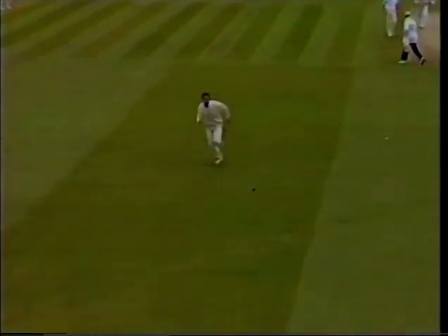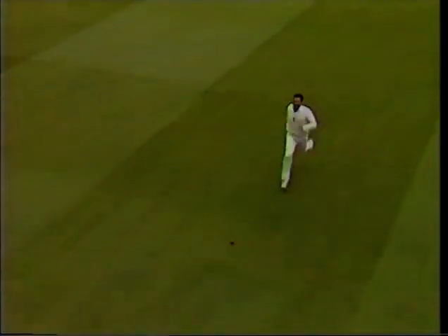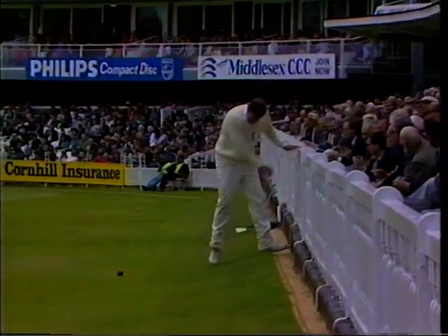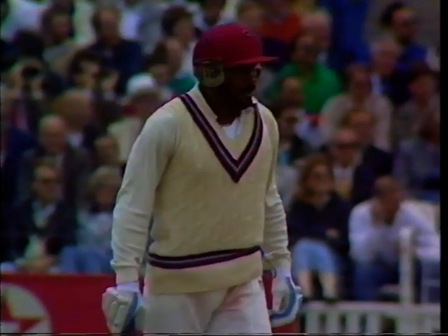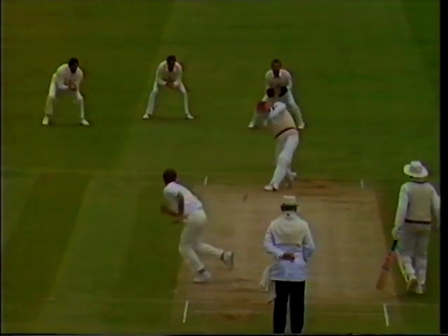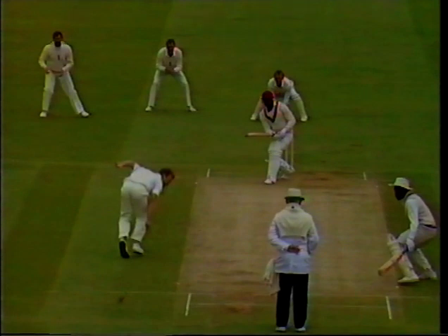Well, it's beautifully played. There's a change in delivery from Paul Jarvis — it didn't affect Gordon Greenidge, it almost affected Derek Pringle. Greenidge was nowhere near the middle on that. Such is the power of the man; it was on the up, about a half volley, and it still went for four.